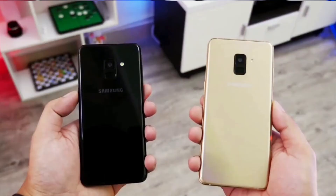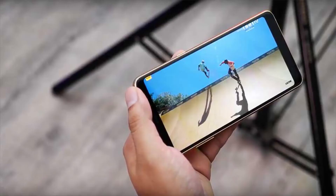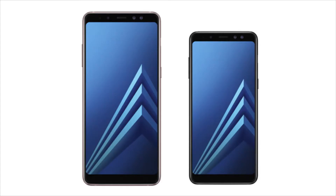Both of them would have a smooth glass back with a metallic chassis and an 18:9 display form factor. The Galaxy A8 features a 5.6-inch Full HD+ Super AMOLED display with a resolution of 1080x2220, while the A8 Plus has a six-inch display with the same resolution.